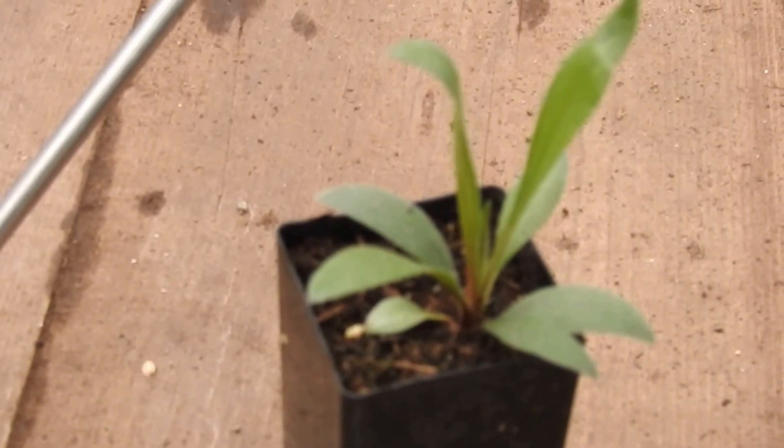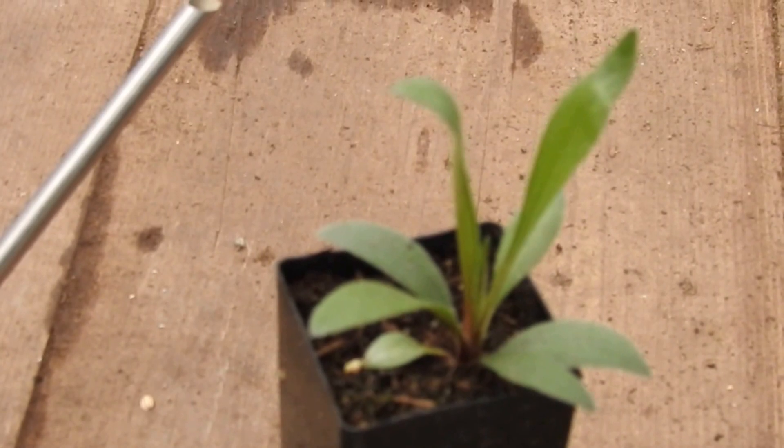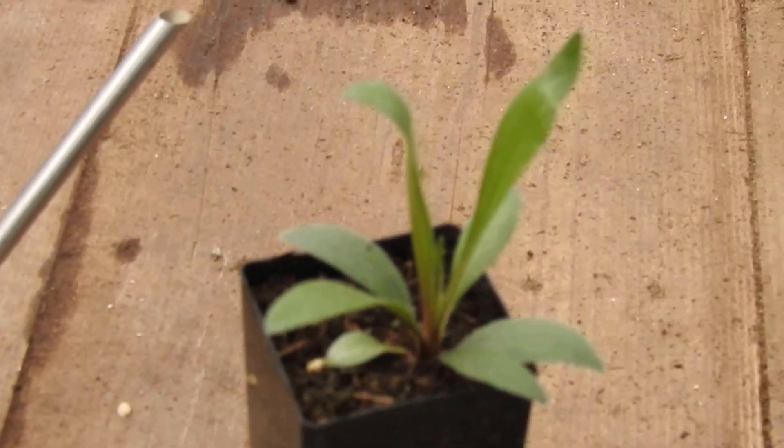Here's Echinacea angustifolia. That's the smallest of all, and also the most northerly ranging, and many consider it to be the most potent of all the species.